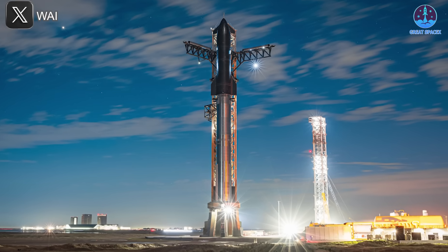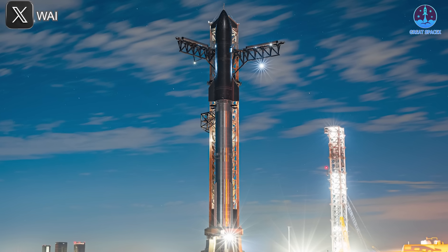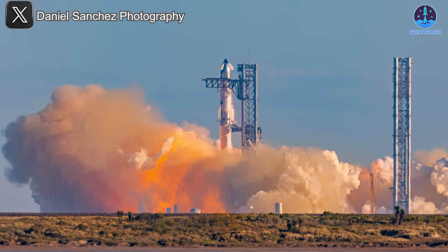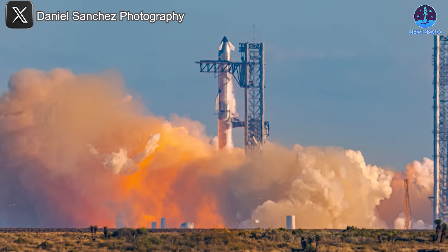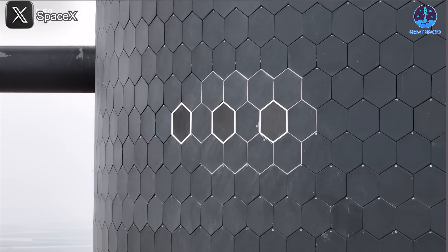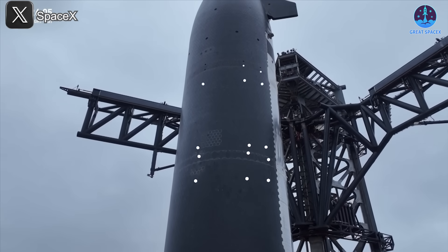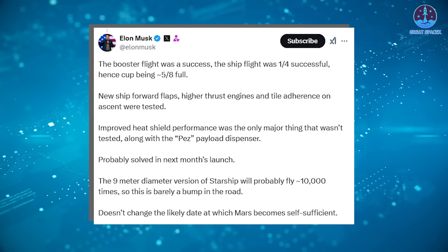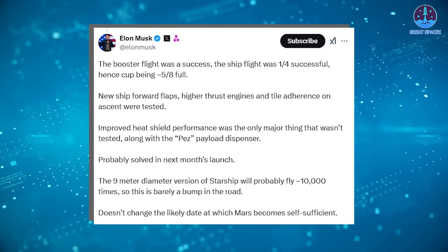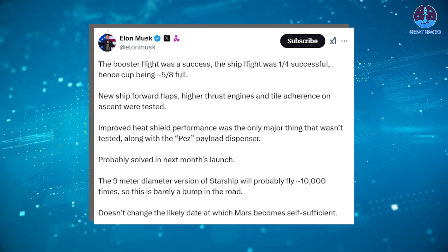Flight 7 was a major milestone for SpaceX, introducing a host of new upgrades and testing objectives. This was the first mission to feature the V2 Starship, or Version 2, which included significant enhancements to the flaps, heat shield, and payload deployment systems. Of particular note were the modifications to the heat shield — SpaceX had removed tiles in certain areas and showcased upgrades to the metallic heat shield and active cooling systems during the pre-flight broadcast. Musk later confirmed that these systems performed well in terms of adherence during the flight.